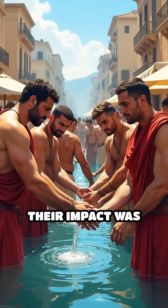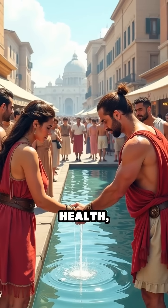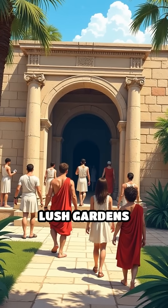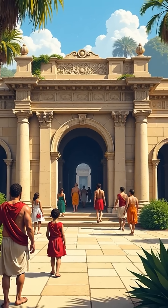Their impact was profound. Clean water became accessible to thousands, fueling public health, sanitation, and urban growth. Bathhouses, public toilets, and lush gardens flourished, while city populations soared to unprecedented levels.